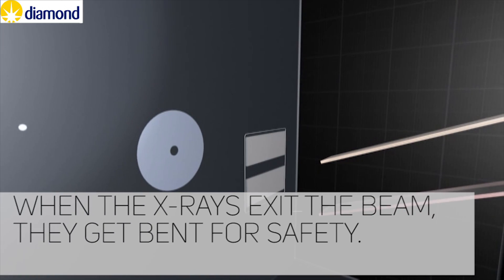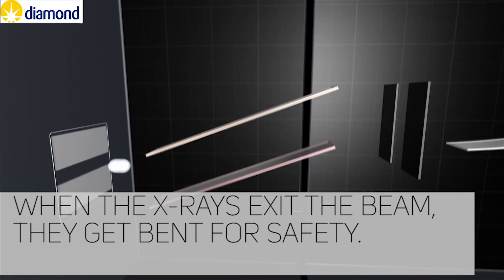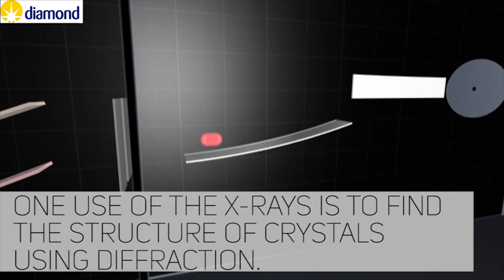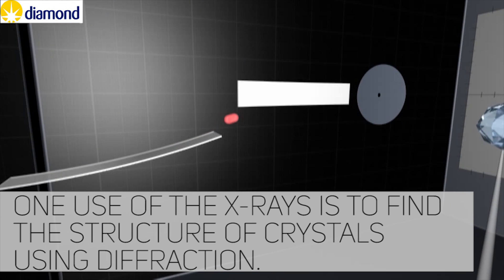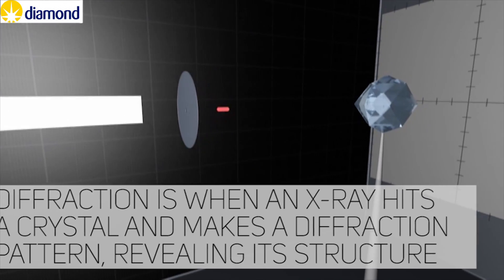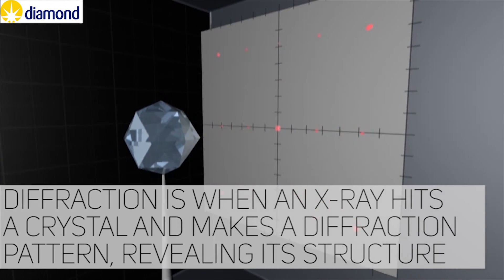When the x-rays exit the beam, they get bent for safety. One use of the x-rays is to find the structure of crystals using diffraction. Diffraction is when an x-ray hits a crystal and makes a diffraction pattern, revealing its structure.